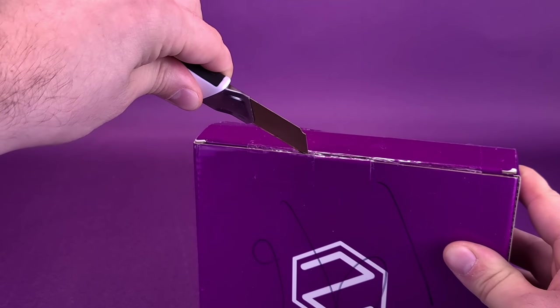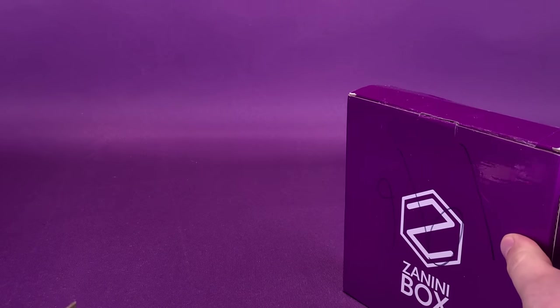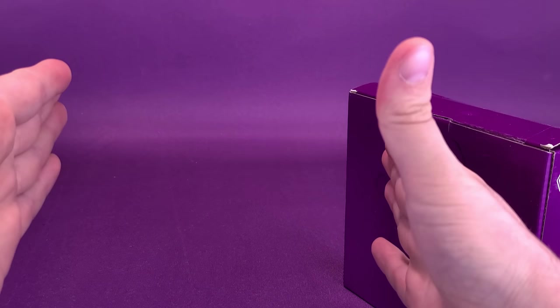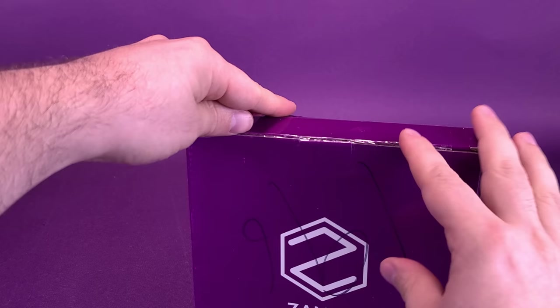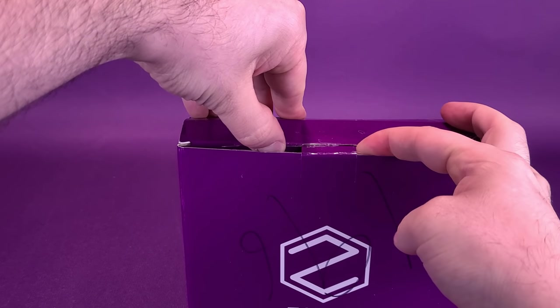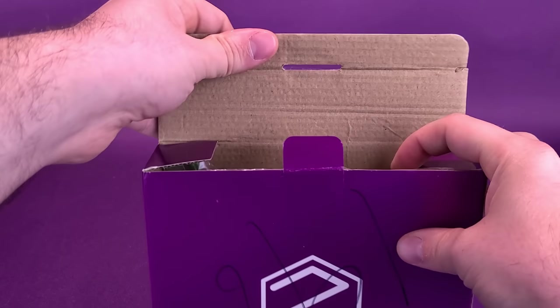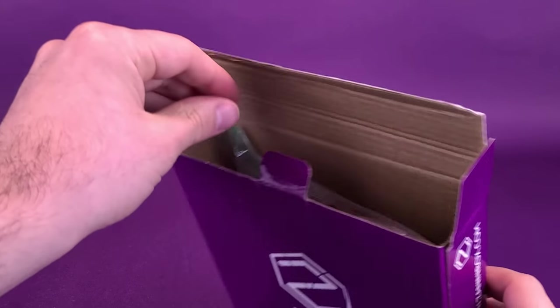I don't know about you, but I am a big fan of collectible pins. I actually have about this size of a plastic tote full of pins. One of these days I really should do a follow-up video and show you guys all the pins that I have in my collection. Would anybody even be interested in that? I hope so.